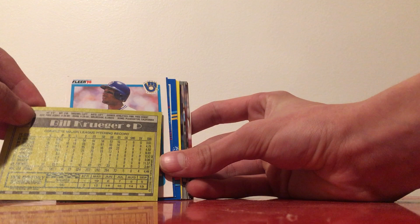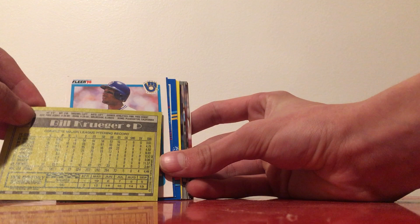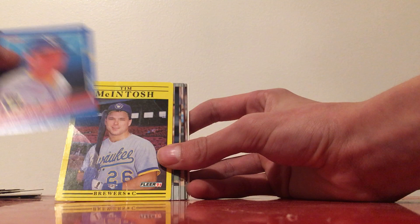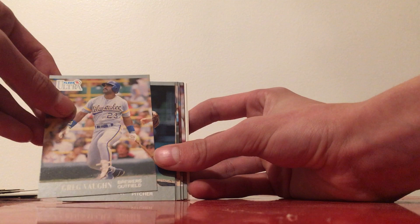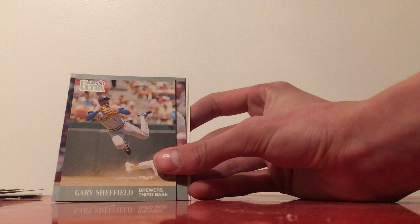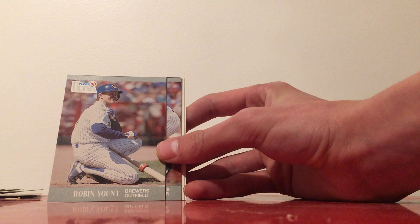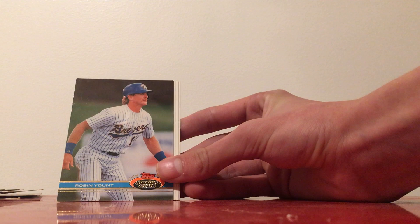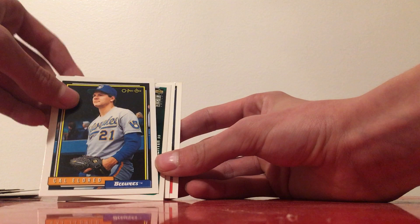Donruss 89 Paul Molitor, another Brewers Hall of Famer. Topps 90, we have Bill Krueger. Fleer 90, I've got Gary Sheffield, Dan Plesac, and Paul Molitor. Donruss 91, Fleer 91 with Tim McIntosh, and then a bunch of Fleer 91 Ultras: Greg Vaughan, Dan Plesac, B.J. Surhoff, another Gary Sheffield, Chuck Crim, and another Robin Yount. Bill Spiers on a cool card with him leaping in the air.